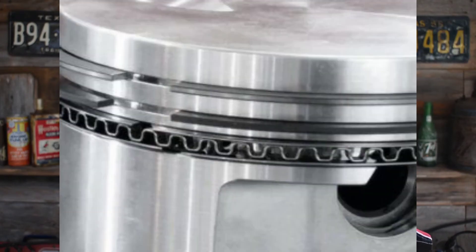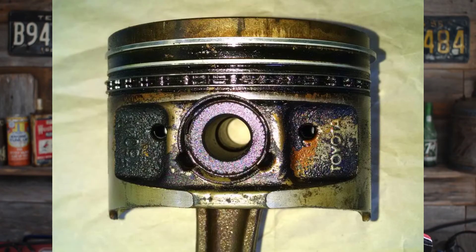The other way the combustion chamber consumes oil is through the oil control ring. Now, everybody has got this wrong — they misunderstand. The rings are not worn out; the oil control ring has gotten dirty and the drainage is plugged up.